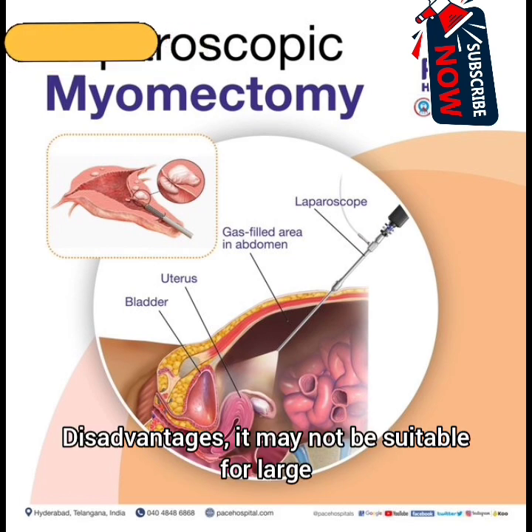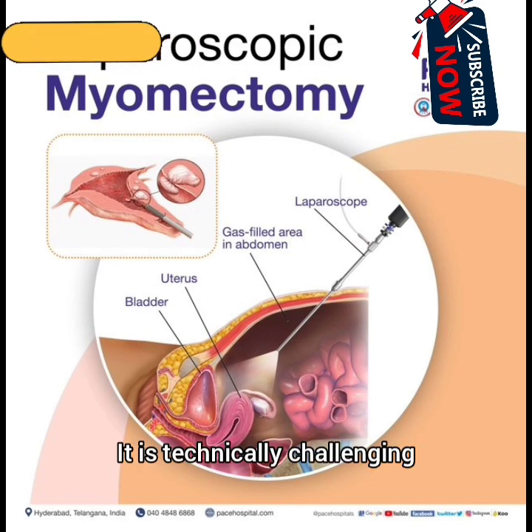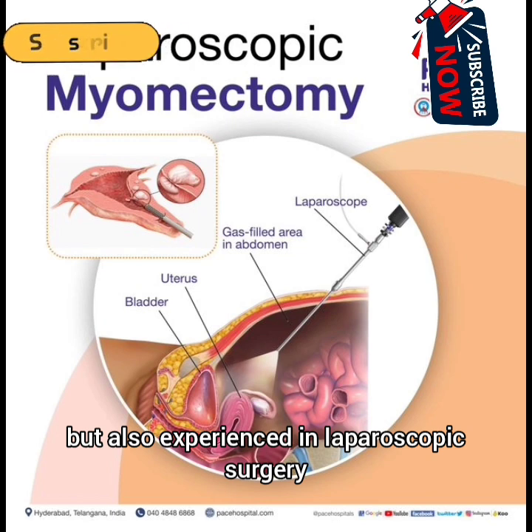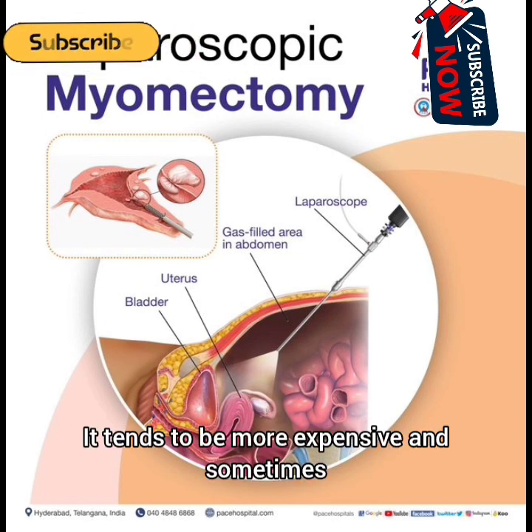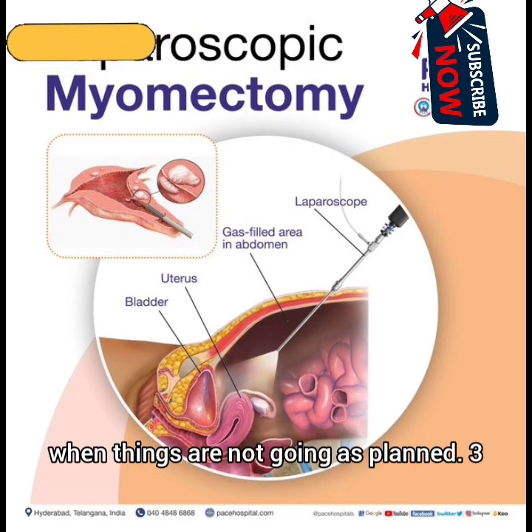Disadvantages: It may not be suitable for large or multiple fibroids. It is technically challenging and requires surgeons experienced not just in myomectomy but also in laparoscopic surgery. It tends to be more expensive and sometimes the procedure may need to be converted to open surgery when things are not going as planned.